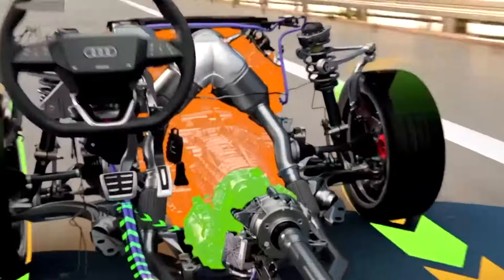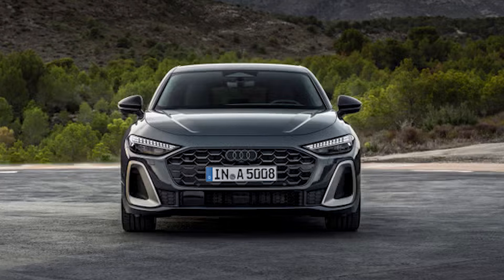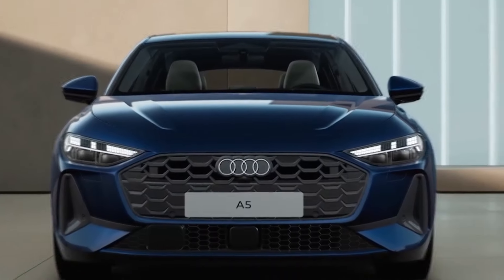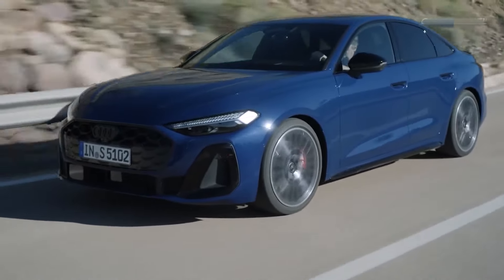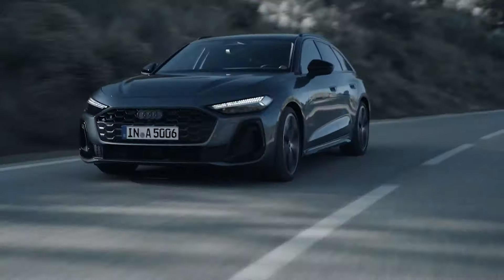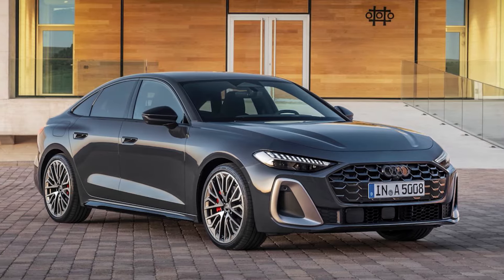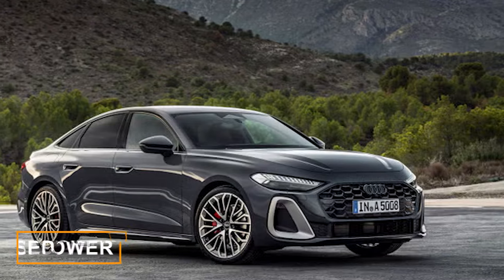If you're feeling nostalgic, don't worry. The current A5 Sportback and A4 sedan will still be available as 2025 models, sold alongside the new A5 sedan, until the A4 eventually phases out. If you prefer the old Sportback model, you'll still be able to get one with the old turbocharged 2-liter 4-cylinder engine, either in the 40 configuration with 201 horsepower, or in the 45 trim with 261 horsepower.